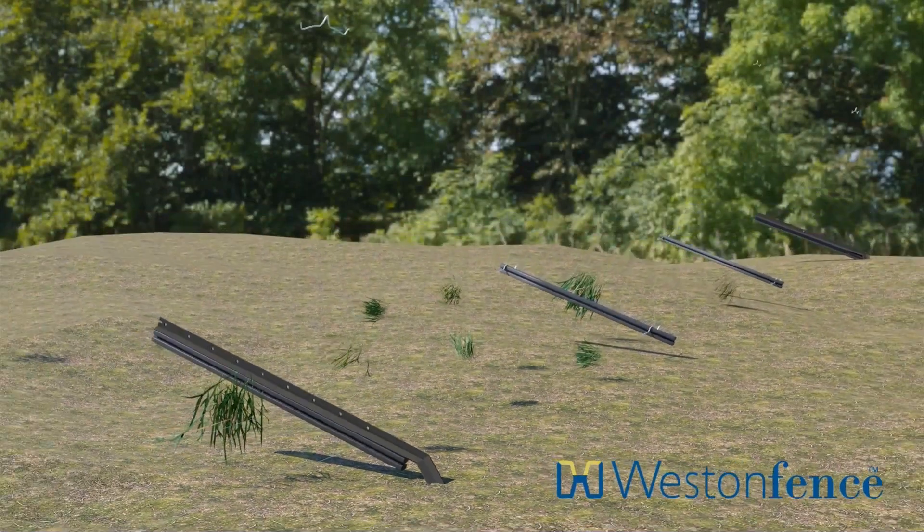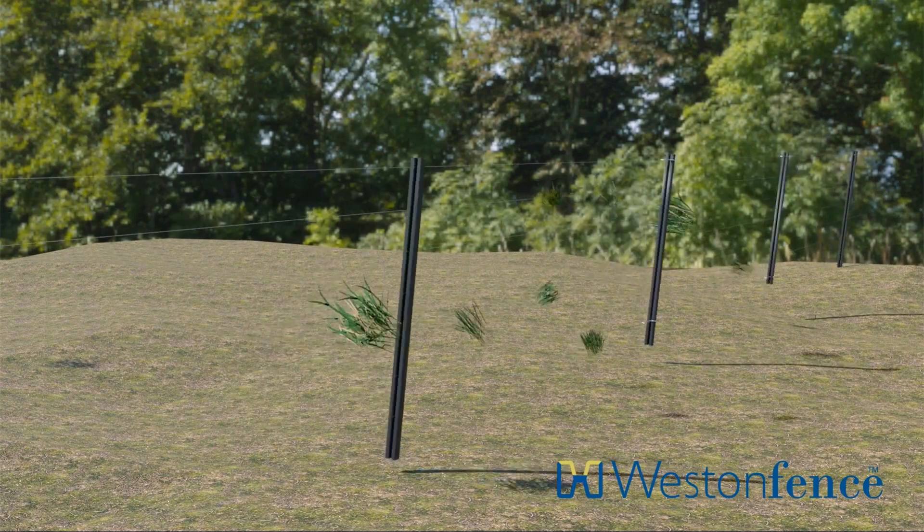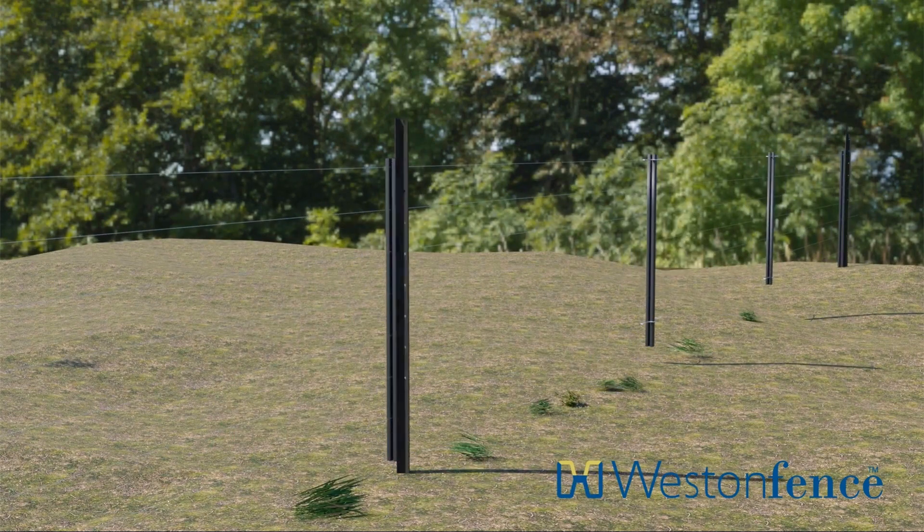Once the flood waters recede, it's just a simple matter of standing the fence back up and replacing broken or damaged steel posts and clips, and removing any remaining debris. Our well-designed Western Fence fencing system helps minimise potential flood damage to fences in flood-prone and riparian areas and makes it easier to repair.